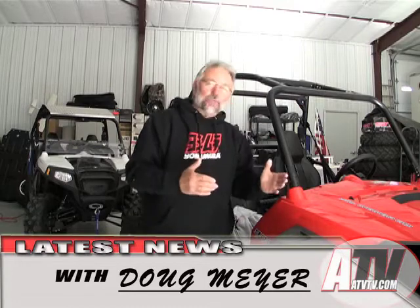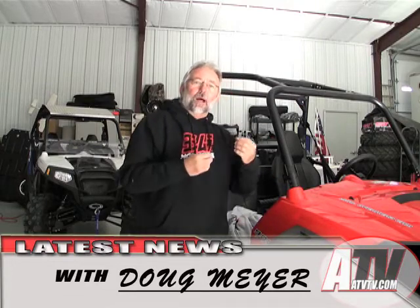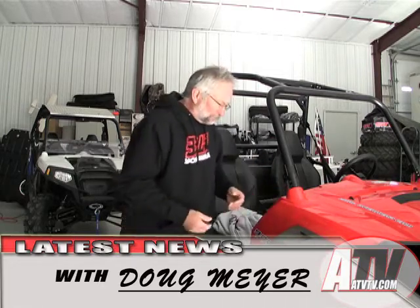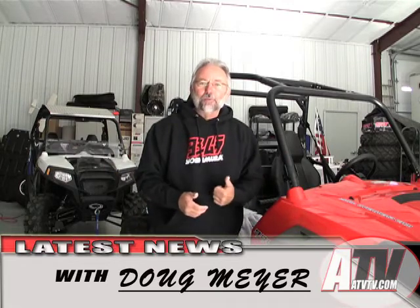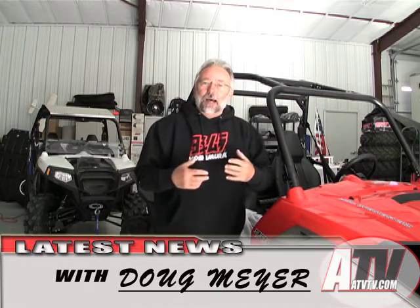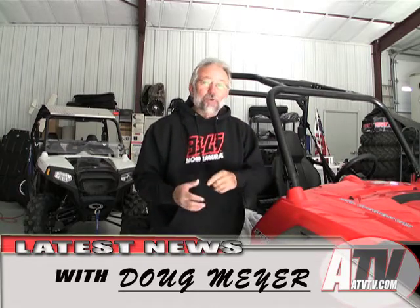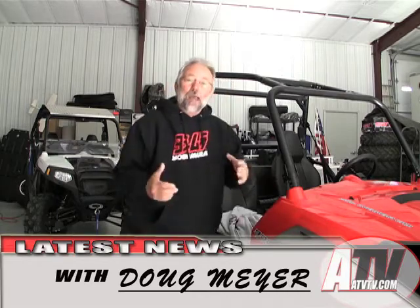But more recently, and more for us, Yoshimura has also done performance products for ATVs and UTVs. We took my personal dune bike, my LTZ 400, down and they put some parts on it. But the KFX 700 we put on the dyno, did some modifications, and what a difference it made.